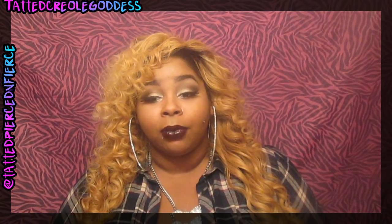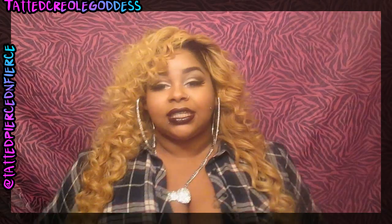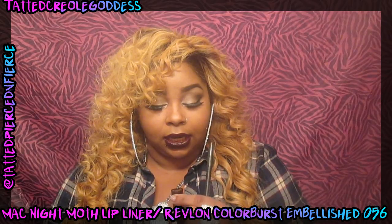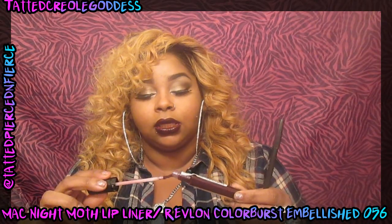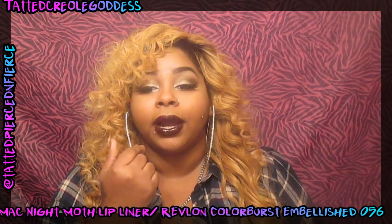Right now I have the MAC lip liner in Night Moth on my lips, and on top of it I have a Revlon Color Burst lip gloss. The two things I have on are the MAC lip liner in Night Moth and the Revlon Color Burst in Embellished, number 056. It just comes with a little doe foot applicator, and that's what I have on right now.